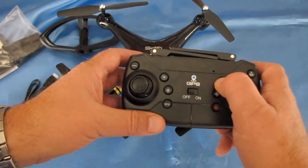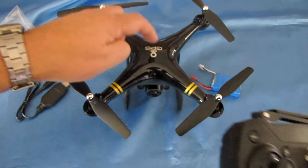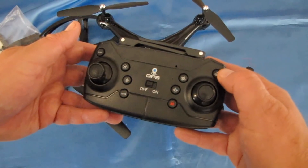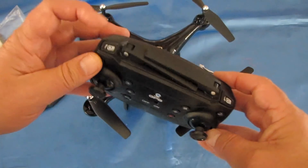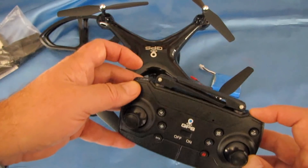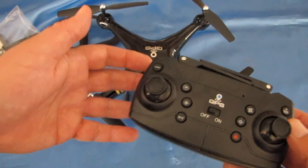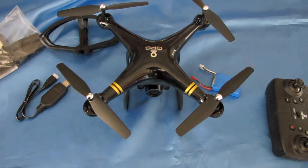You can do a gyro calibration by pressing this button while the drone is on a flat level surface when you power it up. The shoulder buttons raise and lower the camera gimbal. Unfortunately mine is defective so I won't be able to demonstrate that. In a nutshell, that is the HY-83 GPS drone.